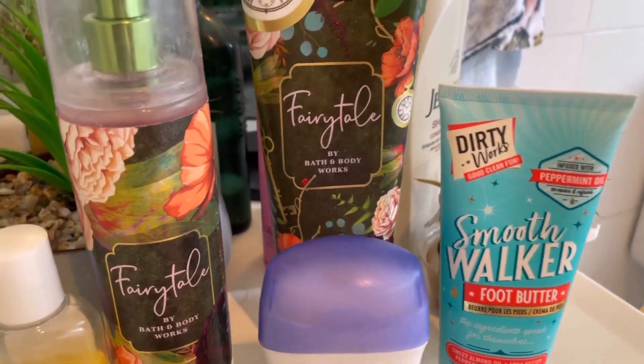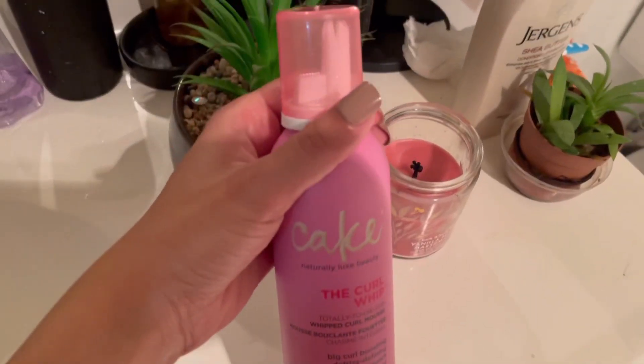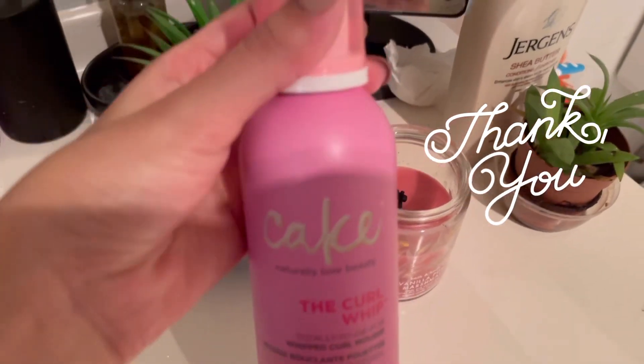Here are the products I basically used: the Jergens shea butter, the face products, and at the end this is the new curl whip mousse. I've never tried a mousse on my wavy curly hair before, but I really like it — it's lightweight and creamy.